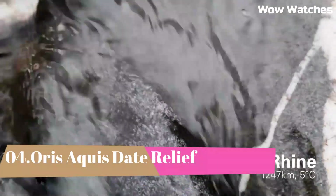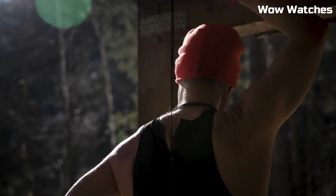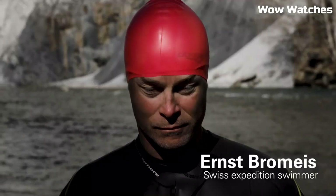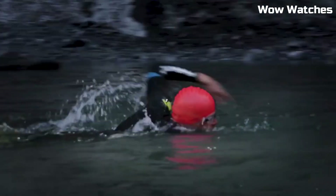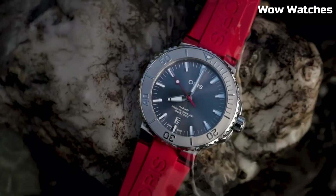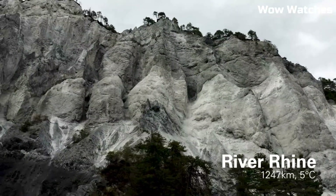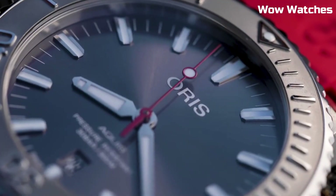Number 4: Oris Aquis Date Relief. It is a dynamic and versatile dive watch, embodying the spirit of adventure and underwater exploration. Crafted with a 43.5mm stainless steel case, 300m water resistance, and a unidirectional rotating bezel, it ensures robustness and reliability. The striking textured dial, enhanced with Super LumiNova markers and hands, guarantees optimal visibility in dark environments. Its date function adds practicality to the timeless design.